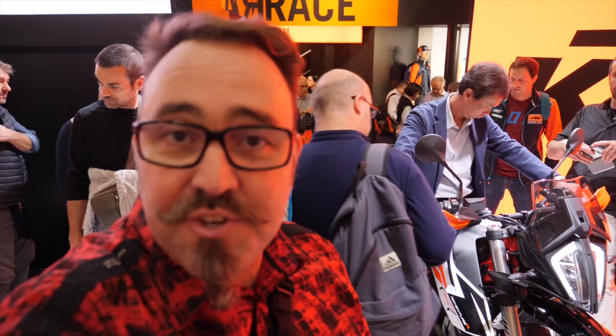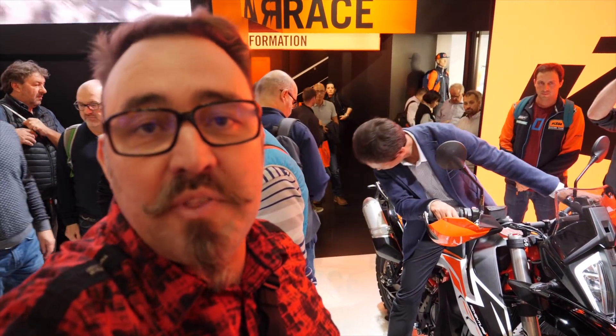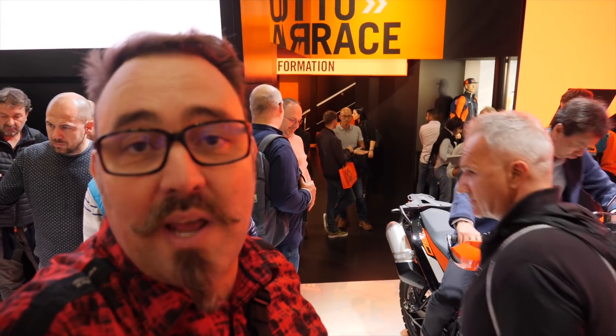Well guys, first impressions of the 790R. The ergonomics seem pretty good too, just like yesterday when I tried the Ténéré 700. It does make a big difference between the R model and the Adventure model. I felt a lot more comfortable in this one, both standing up and sitting down. The seat does feel comfortable, but again, we're only sitting here for a minute — we have to see it on the road and test the rider for sure.